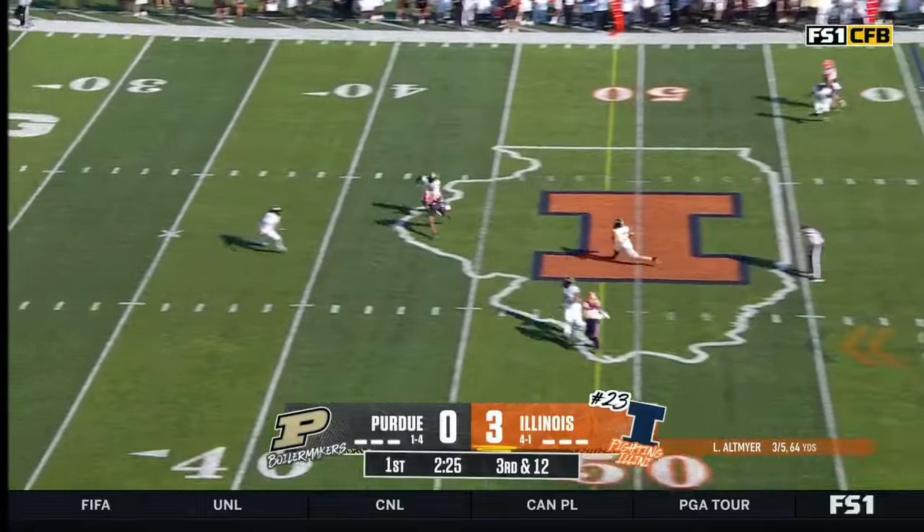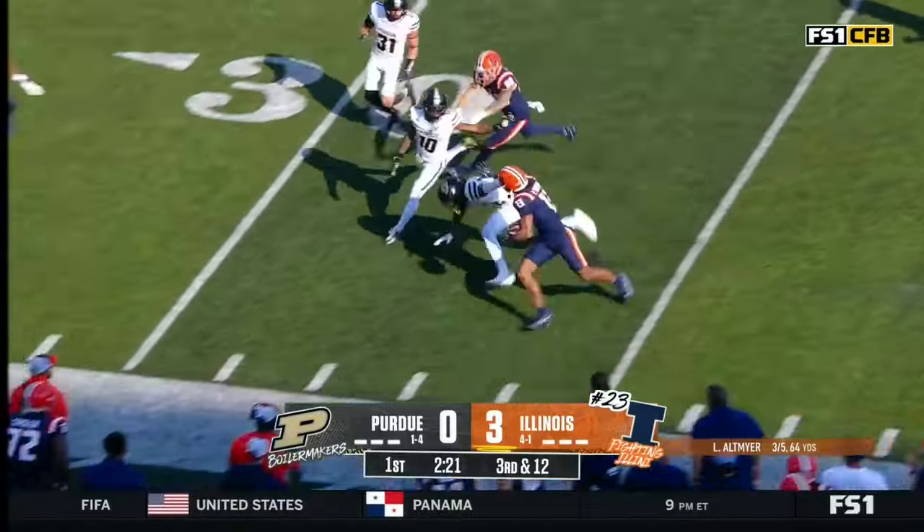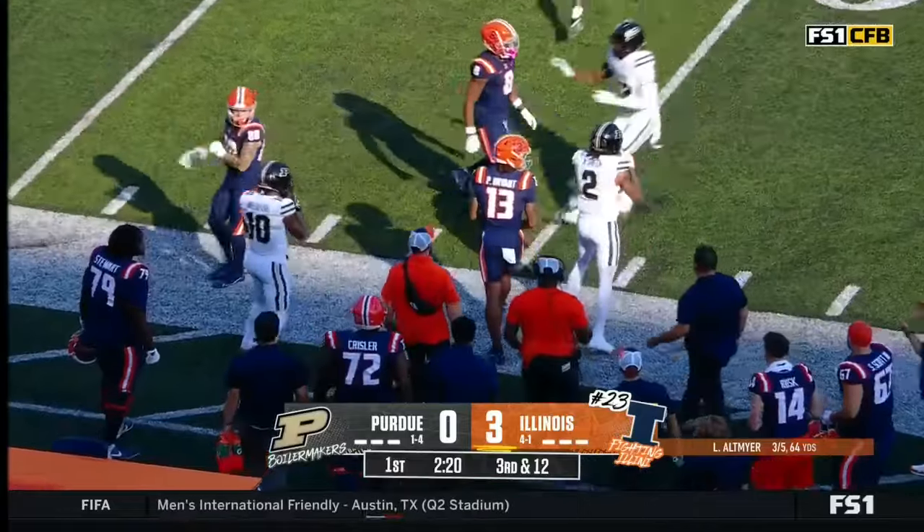Tons of time for Altmire. Throws a strike. First down — still on his feet. This is Pat Bryant down to the 32.